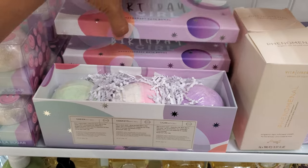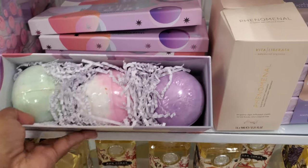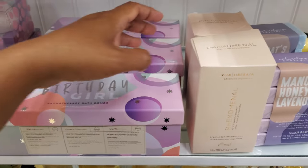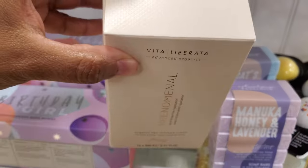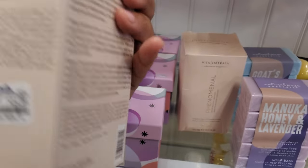Birthday Girl Aromatherapy Bath Balms — that's a nice gift for $4.10. This will be a nice gift for somebody. Phenomenal Organic Tan Infused Cloth, $15 — so get your tan on, your bronze on.